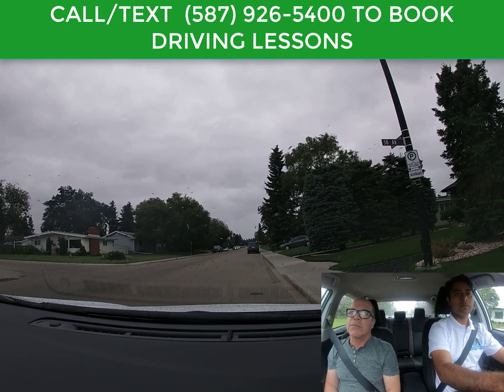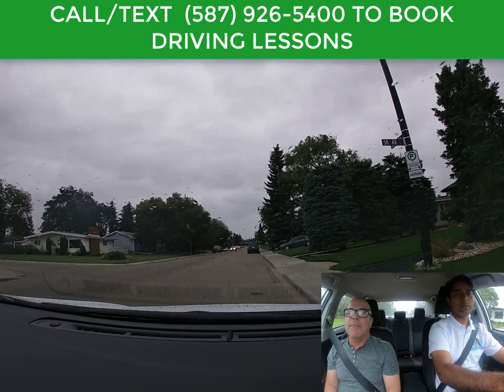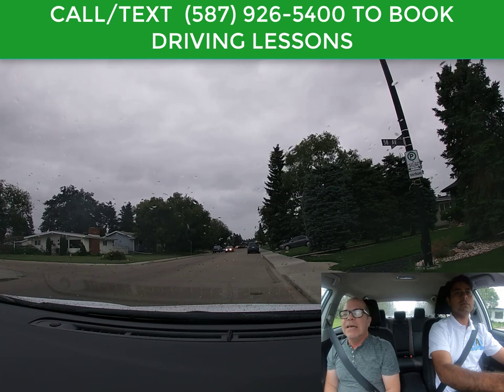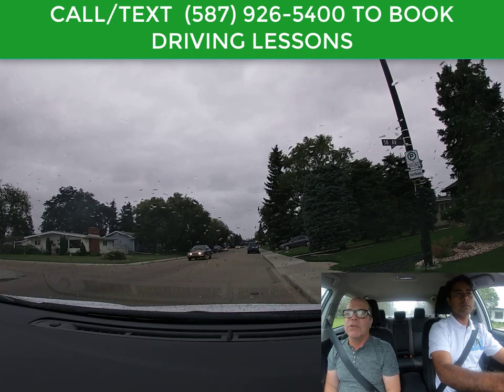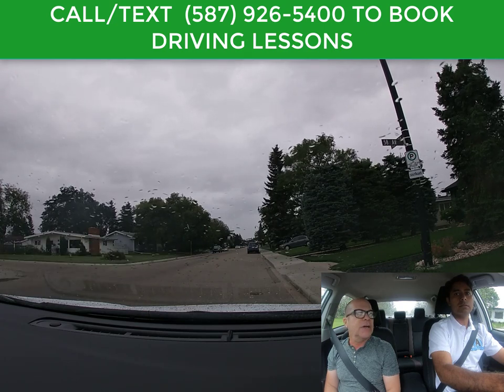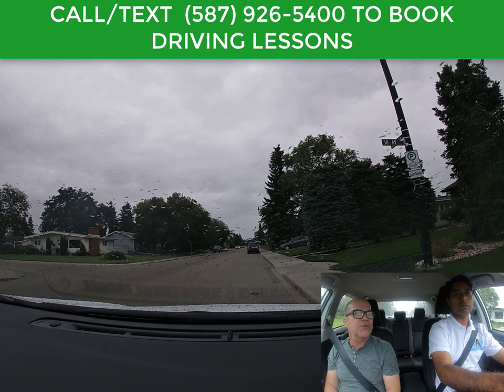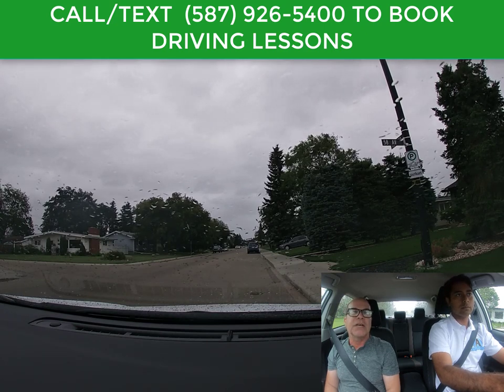Hello again, my name is Carlos Miranda from ACED Driving School in Edmonton, Alberta. We're going to be talking about stop signs and how to approach a stop sign — how can you tell the difference between stop signs, whether it's a two-way stop sign, three-way, four-way, or even a five-way stop sign.